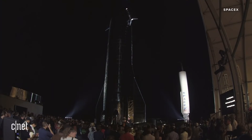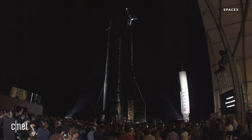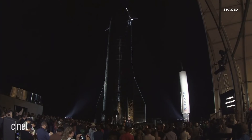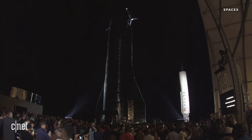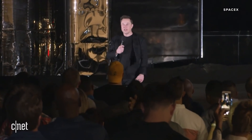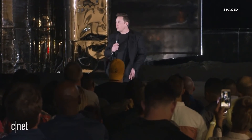Becoming a space-faring civilization, being out there among the stars — this is one of the things that I know makes me glad to be alive. I think it makes many people glad to be alive. We're faced with a choice: which future do you want? Do you want the future where we become a space-faring civilization and are out there among the stars, or one where we are forever confined to Earth? I say it's the first, and I hope you agree with me.